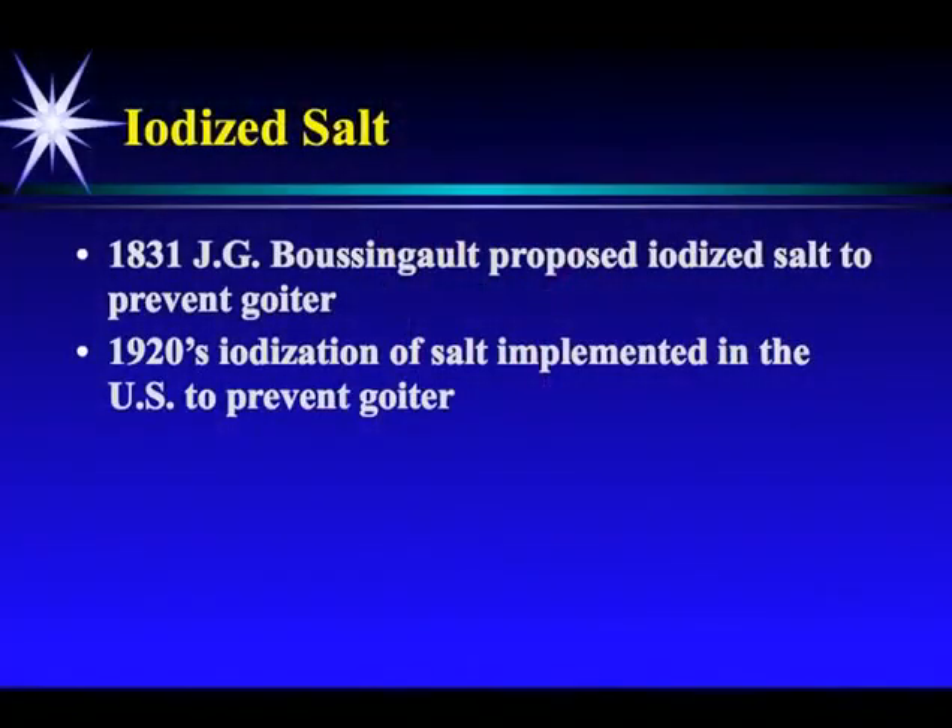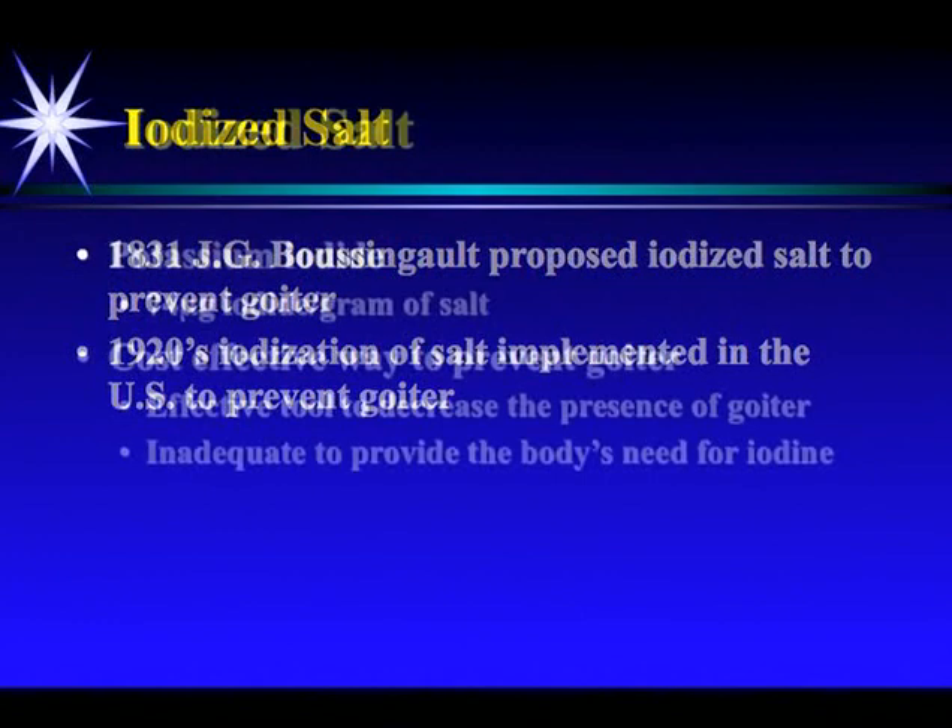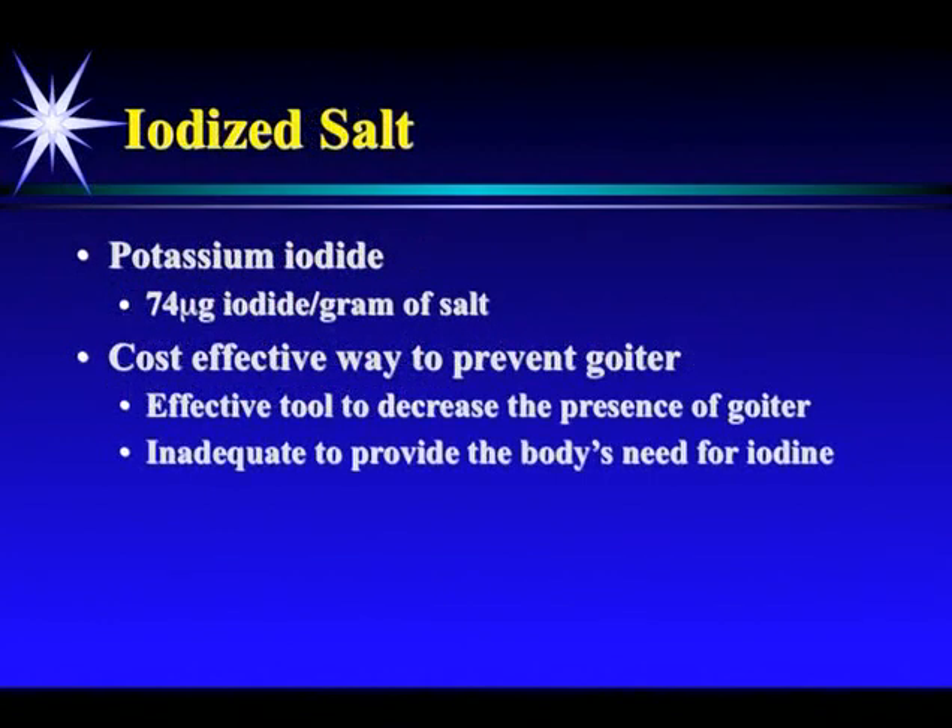Such as salt. It took the U.S. nearly 100 years to add iodine to salt to follow Boozengalt's recommendations. What about iodized salt? It has 74 micrograms of iodide per gram of salt. It's a very cost-effective way to prevent goiter. However, I say it's inadequate to provide for the body's need for iodine.